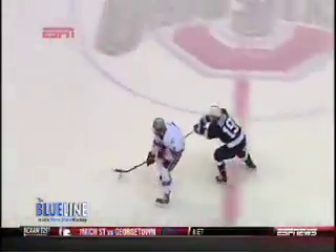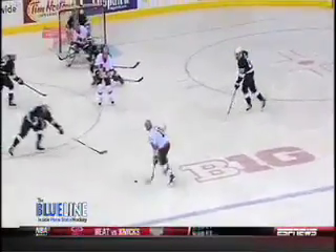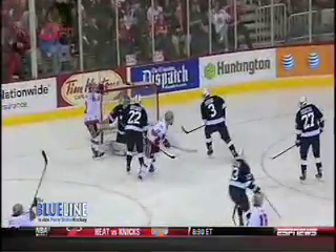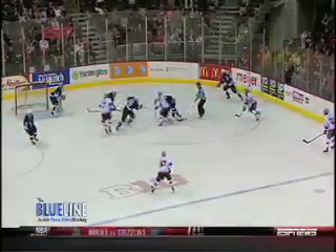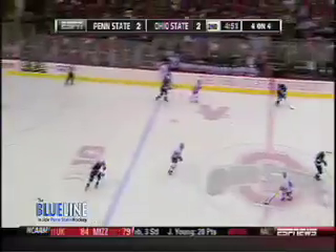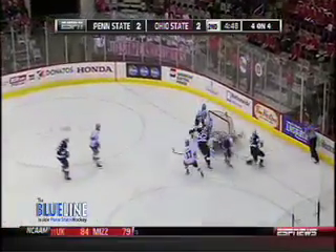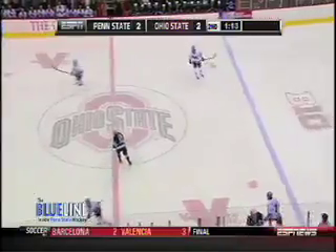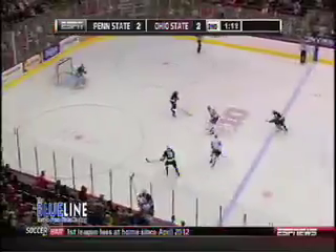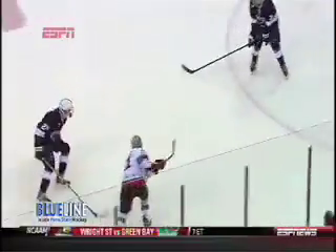Eric Schreid puts them back on the power play with a hook, and guess who makes them pay? Dezingle with his 17th of the year on a blast from the point around the screen — Scoff never saw it. Matt trying to stop the bleeding, stoning Max McCormick in front. We go to 4-on-4 hockey. A 2-on-1 for the Lions: Loic to Rashard, who can't finish. Penalty called, Lions on a 4-on-3 power play, but don't capitalize. Still 2-all. Dezingle to Odo, who finds Greco — great Buckeye passing — 3-2 Bucs.